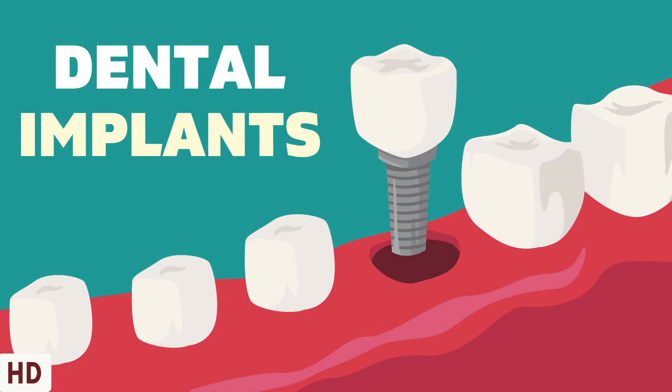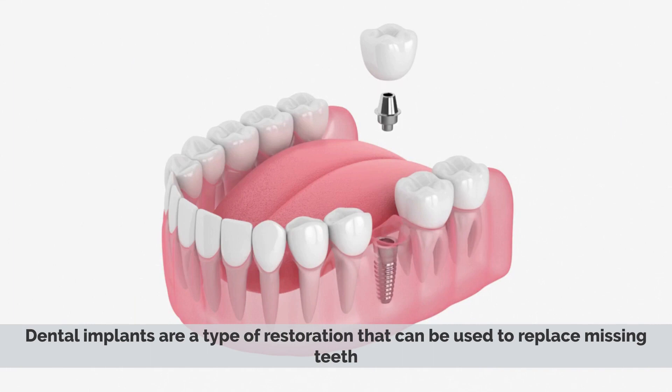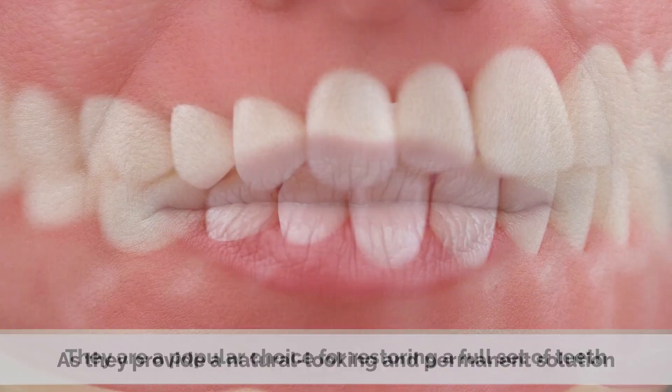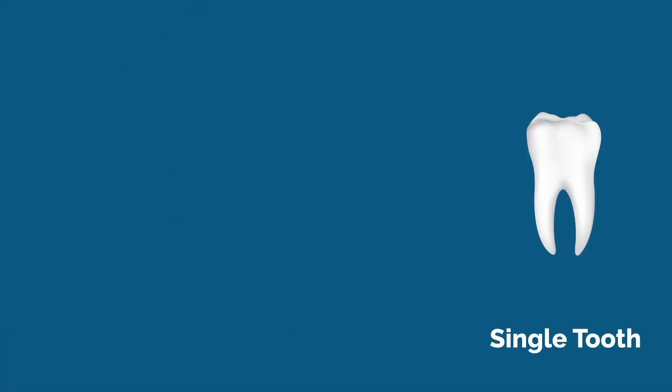Today's video topic is dental implants. Dental implants are a type of restoration that can be used to replace missing teeth. They are one of the most popular forms of dental prosthetics available today, and a popular choice for restoring a full set of teeth, as they provide a natural looking and permanent solution and can be used to replace a single tooth.